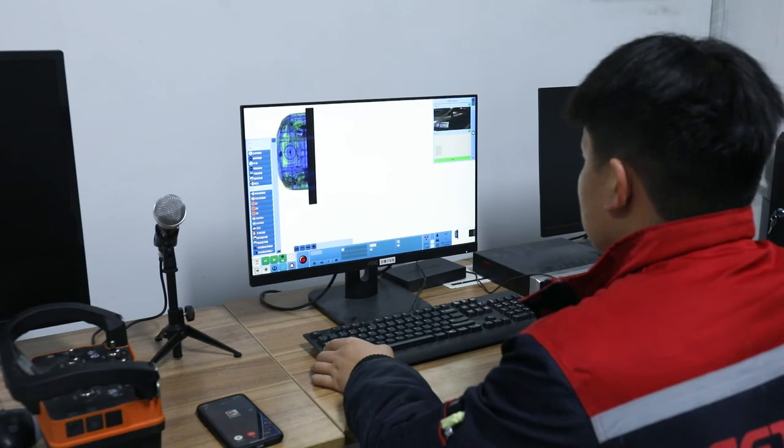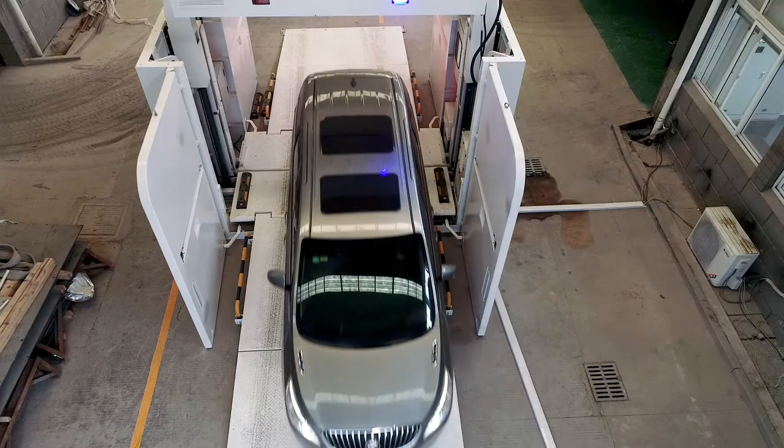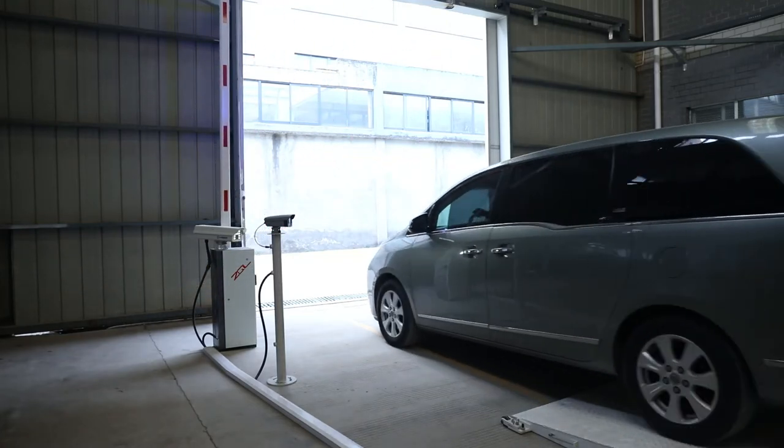Detection accuracy is high and image is clear. AI intelligent map judgment is equipped to effectively identify contraband goods, solving the manual detection problems of error and low efficiency.